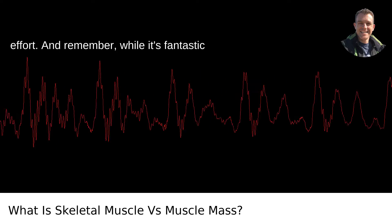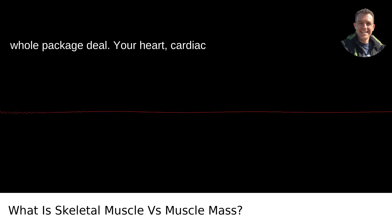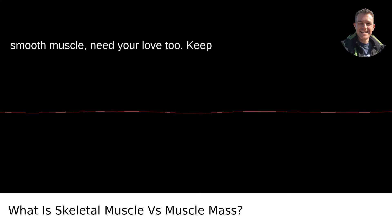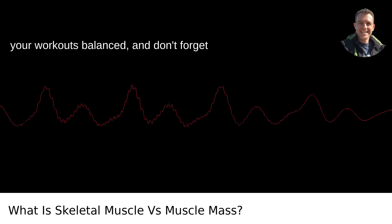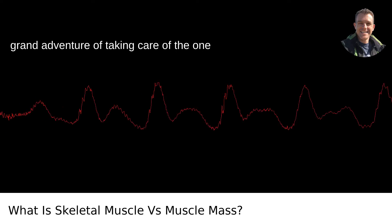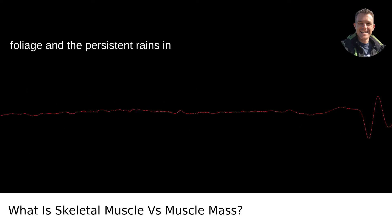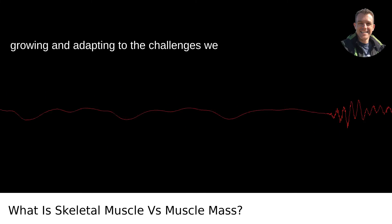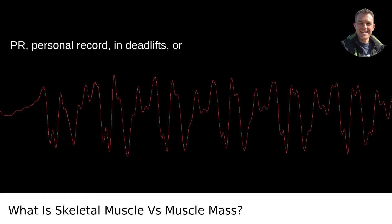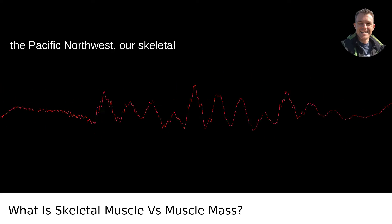And remember, while it's fantastic to focus on your skeletal muscle, it's a whole package deal. Your heart — cardiac muscle — and all those unseen smooth muscles need your love too. Keep your workouts balanced and don't forget to include cardio. It's all part of taking care of the one body you've got. Our bodies are constantly growing and adapting to the challenges we face, whether that's hoisting a new PR — personal record — in deadlifts, or hiking through the landscapes of the Pacific Northwest.